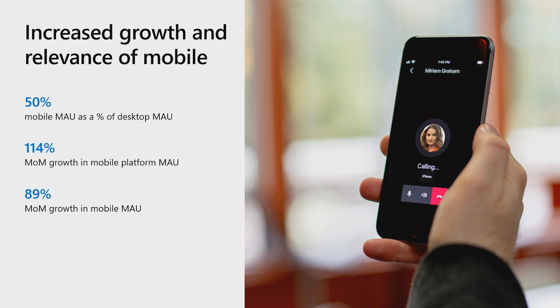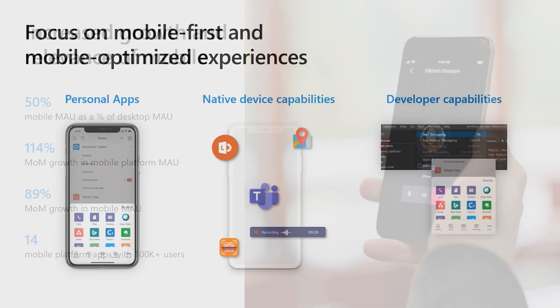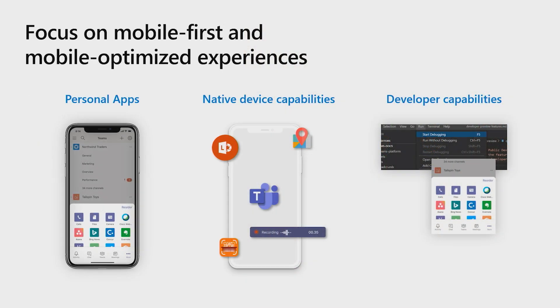Mobile has become popular and in some cases the preferred client of usage for apps ranging from those created by Microsoft, third-party developers, to line-of-business custom apps catered for specific use cases within an organization. To address this accelerated growth on Teams mobile, our focus has been on mobile-first and mobile-optimized scenarios. Today we will focus on three key feature sets that empower mobile-first development: personal apps, native device capabilities, and developer tools.